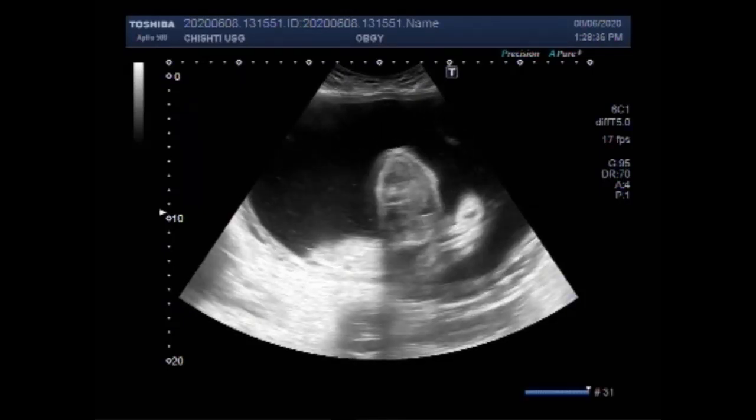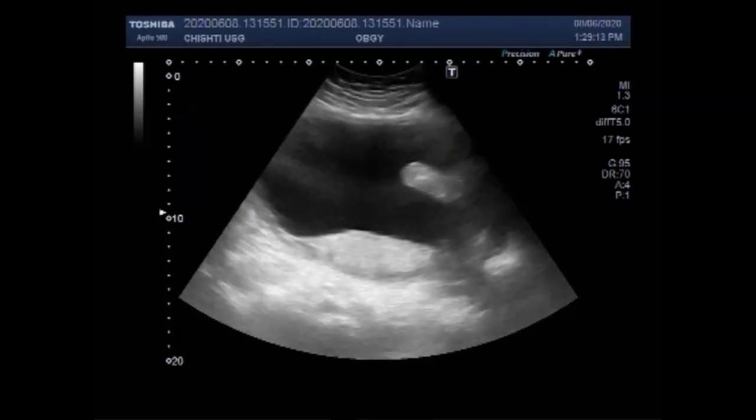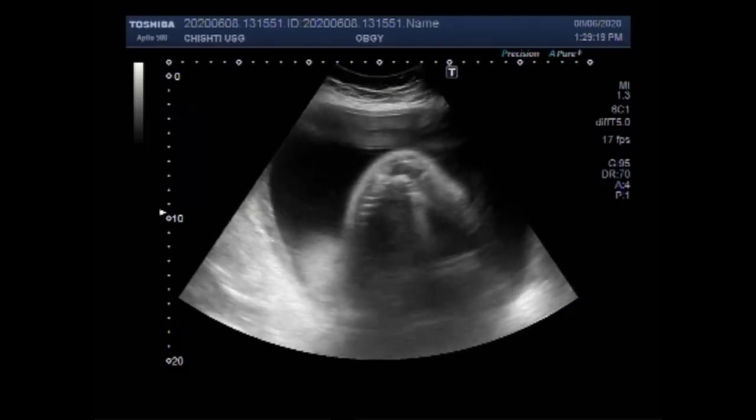Encephaloceles are usually dramatic deformities diagnosed immediately after birth, but occasionally a small encephalocele in the nasal and forehead region can go undetected. There is a general genetic component to the condition; it often occurs in families with a history of spina bifida and anencephaly. Babies with frontal encephalocele, no associated symptoms, and no brain tissue herniating into the sac have a good chance of survival, while babies with encephalocele at the back of the head have a 55% survival rate.